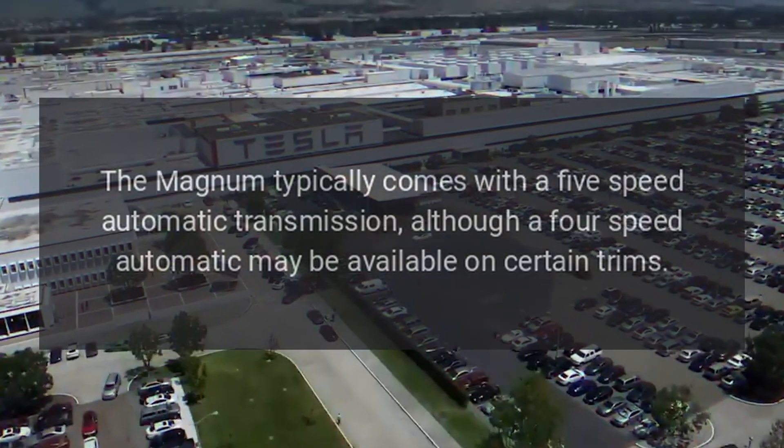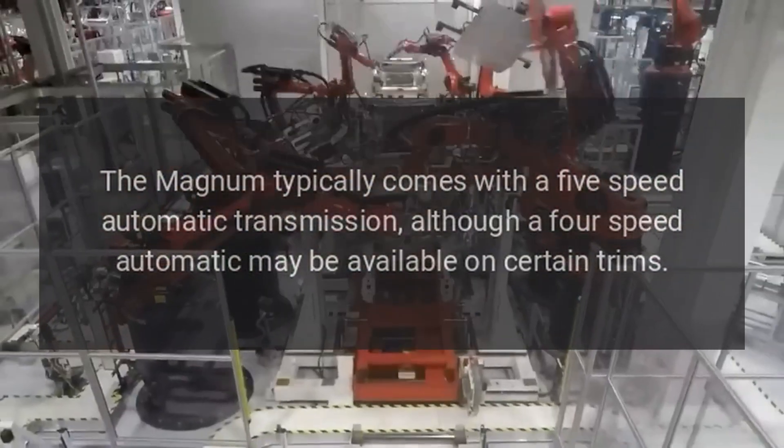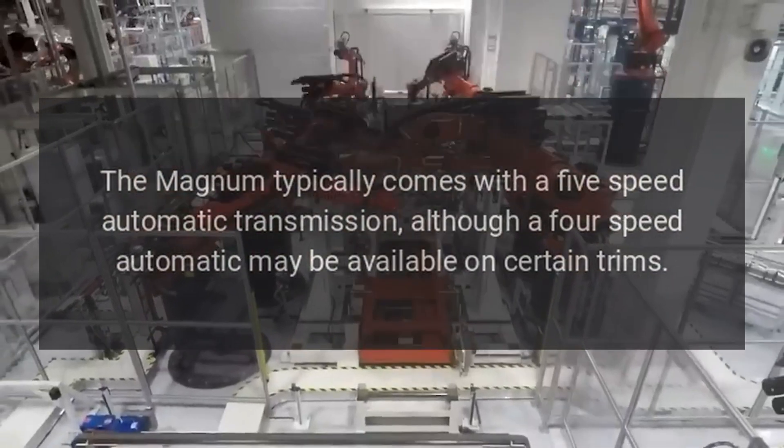Transmission: The Magnum typically comes with a 5-speed automatic transmission, although a 4-speed automatic may be available on certain trims.